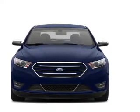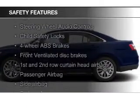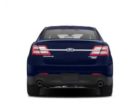Remote start, steering wheel controls. Safety was made a priority with these features: a backup camera, curtain head airbags, side airbags, independent suspension, brake assist, and traction control.